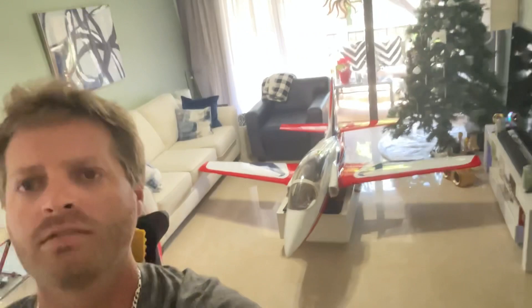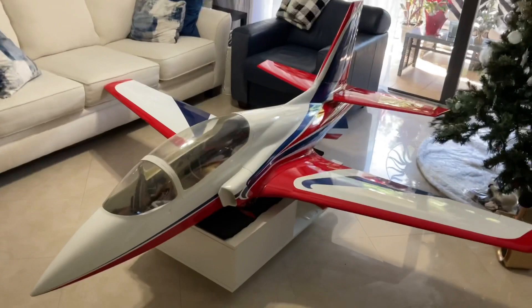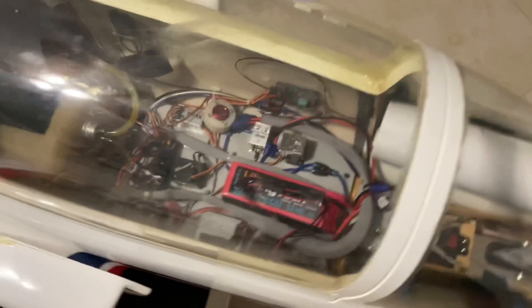Today Santa Claus brought me a late Christmas present — this is my new turbine jet. This is my new CARF Viper 2.5 meter, new to me. A couple of friends at the field found it for me from one of their friends. It's got a beautiful paint scheme and a King Tech 160 engine, and I got it with all the electronics and everything, the Jetty stuff.